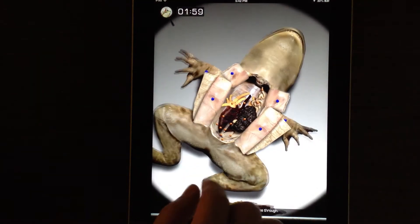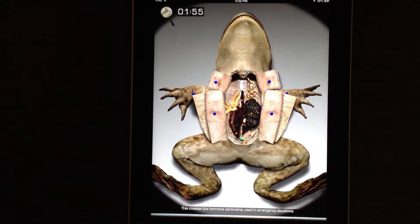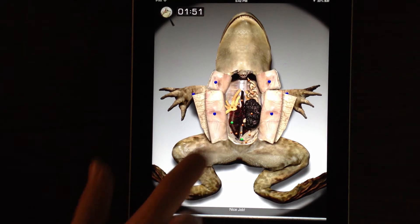Here — feces, urine, and gap. Correct. This creates the hormone adrenaline used in emergency situations. Nice job.